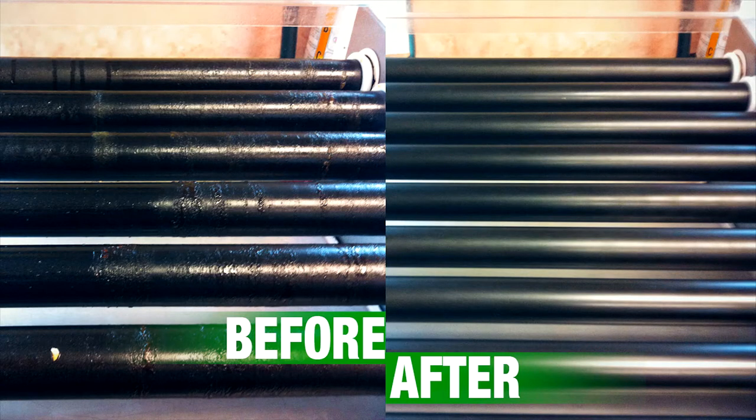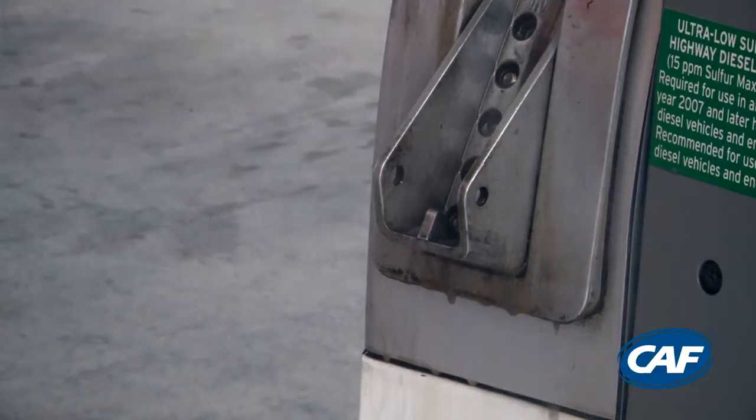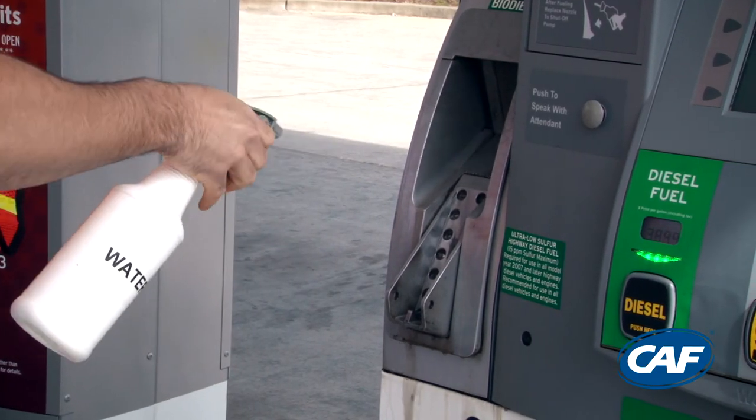Otis is easy to use. Just spray it on and then rinse it off. Otis suspends grease and grime in the cleaning solution that drains off the surface. There's no scrubbing required, even for tough diesel stains.